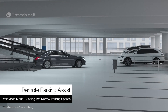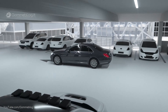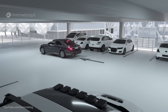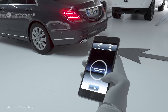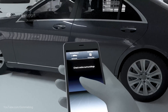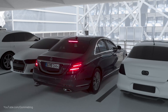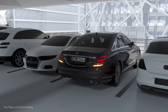Remote Parking Assist allows the driver to manoeuvre the vehicle into tight parking spaces using a smartphone from outside. The vehicle can be parked into parallel and perpendicular spaces, both forward and reverse. The vehicle must have detected an available parking space, which the driver chooses inside the car. Afterwards, the driver can activate the parking function from outside, within a radius of around 3 metres, performing a specific gesture and monitoring the manoeuvre at all times.